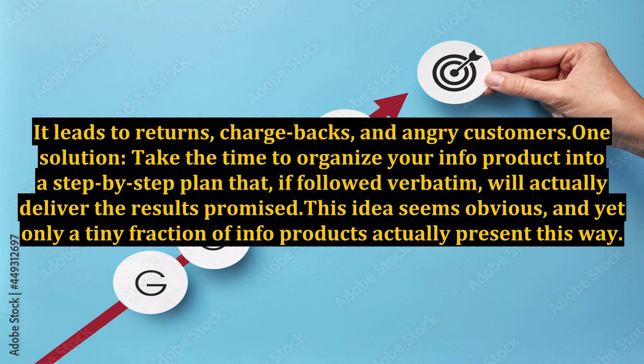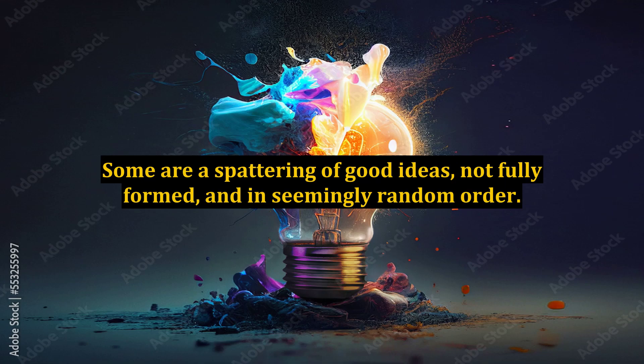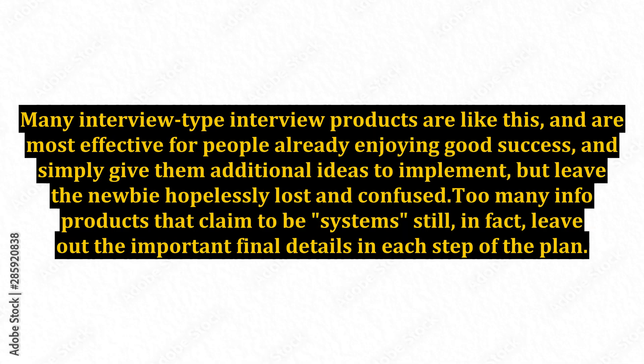This idea seems obvious, and yet only a tiny fraction of info products actually present this way. Some are a spattering of good ideas, not fully formed, and in seemingly random order. Many interview-type products are like this, and are most effective for people already enjoying good success, giving them additional ideas to implement, but leave the newbie hopelessly lost and confused. Too many info products that claim to be systems still, in fact, leave out the important final details in each step of the plan.